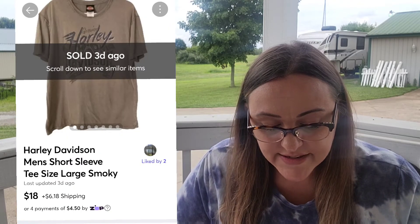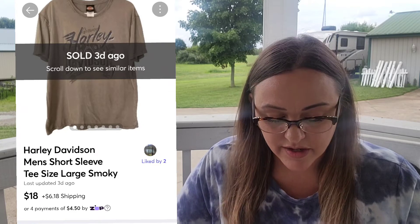Then on the 14th over on Mercari, I'm making some more sales and cross-posting some more. I sold a Men's Harley-Davidson short-sleeved tee. Sold for $18.00. I make $15.38.